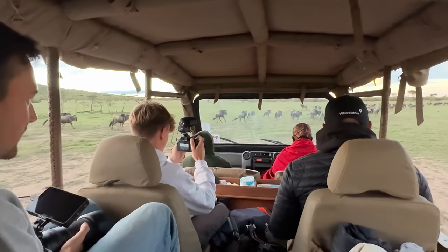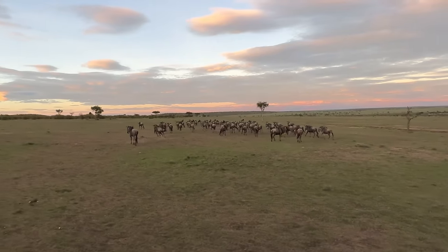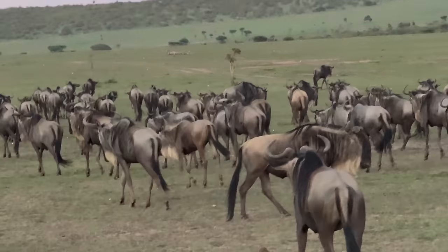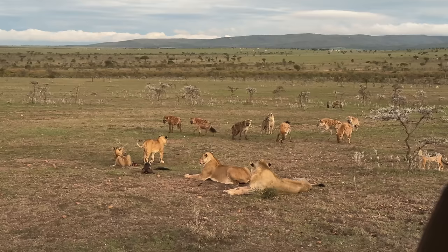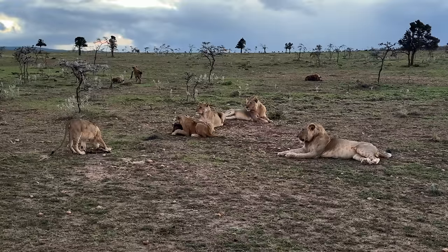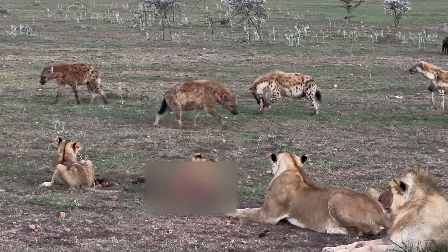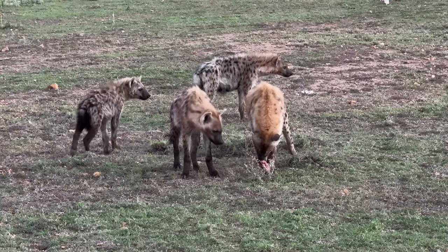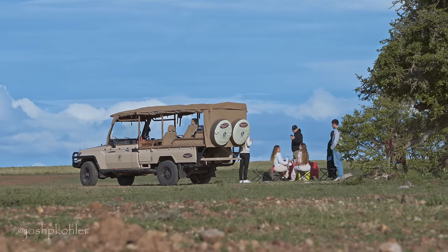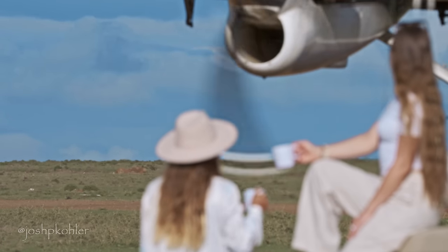Our next morning, just to add the cherry on top, we were surrounded by herds of wildebeest — kind of similar to how it looks during the great migration. Then, to make our morning even more crazy, we spotted a pride of lions who had just finished off killing a wildebeest. We sat there as long as we could watching the cubs eat the last of its head while hyenas surrounded them trying to pinch little bits — it was just insane.